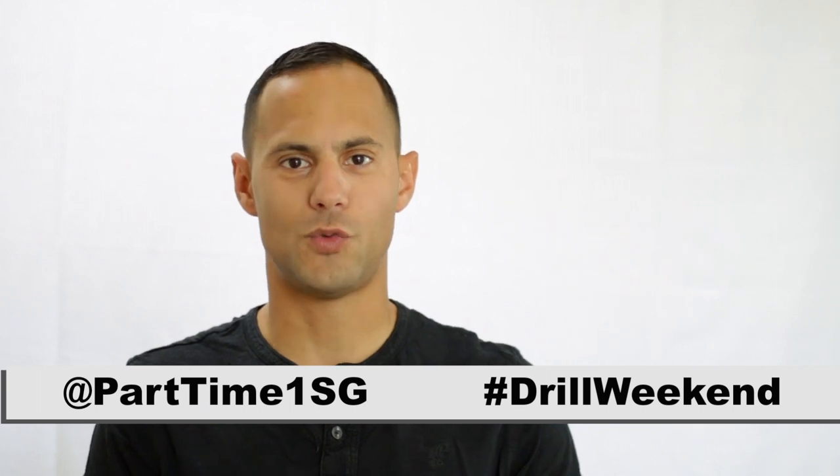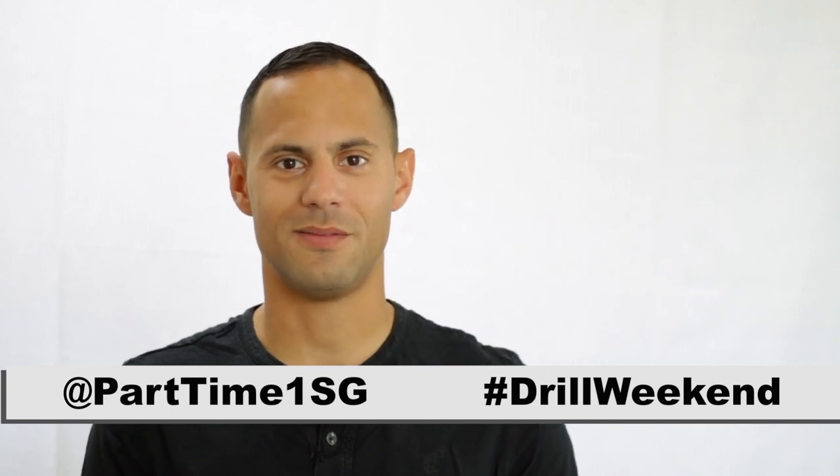Thank you very much for watching this video. If you haven't done so already, make sure you check out my videos on retirement and promotion. Also, check me out on social media at Part-Time First Sergeant with the hashtag Drill Weekend. Let's continue this conversation. Thank you.